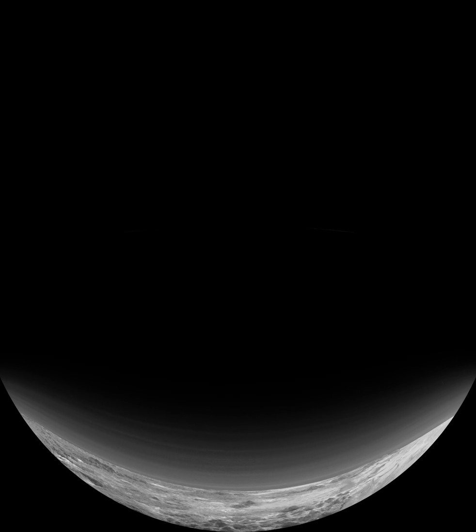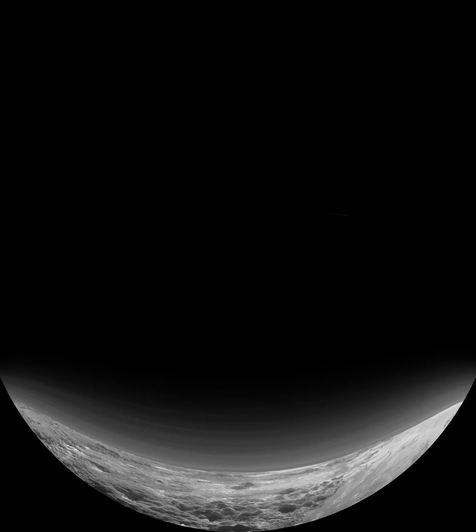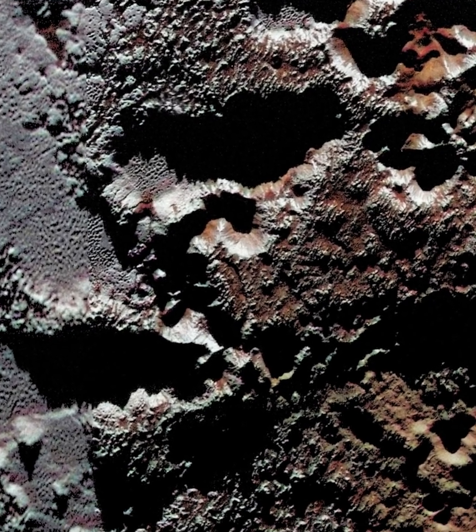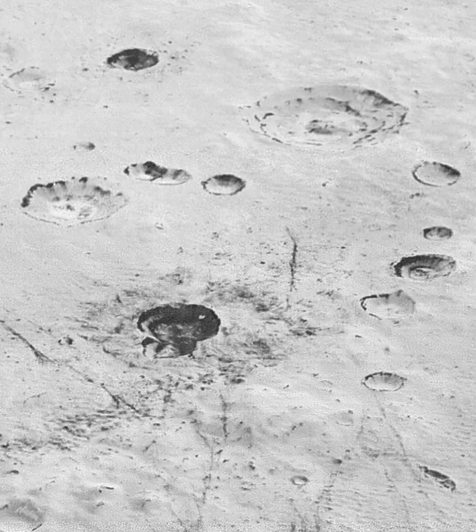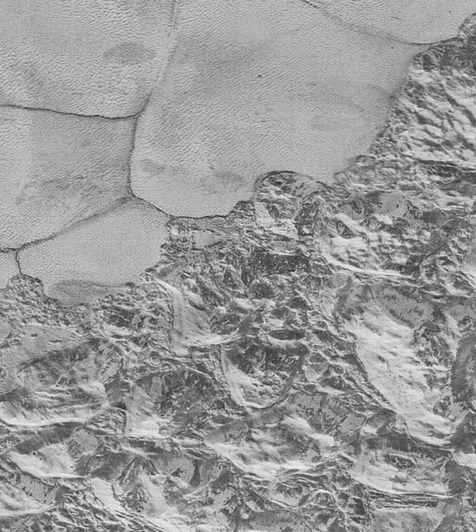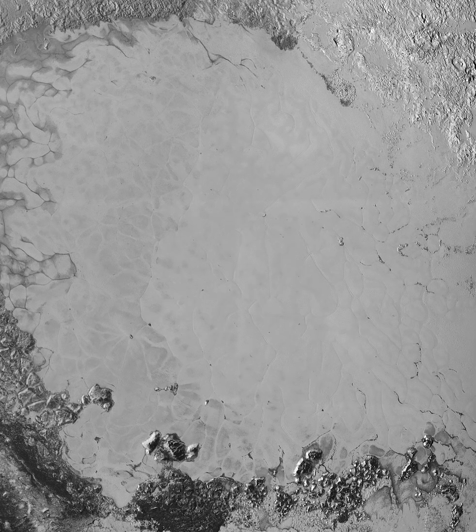To astronomers' surprise, many parts of Pluto have few craters. Since craters build up over time from meteorite impacts, something has erased them. Pluto must be geologically active — hotter inside — so that flows similar to glaciers on Earth have erased the craters.